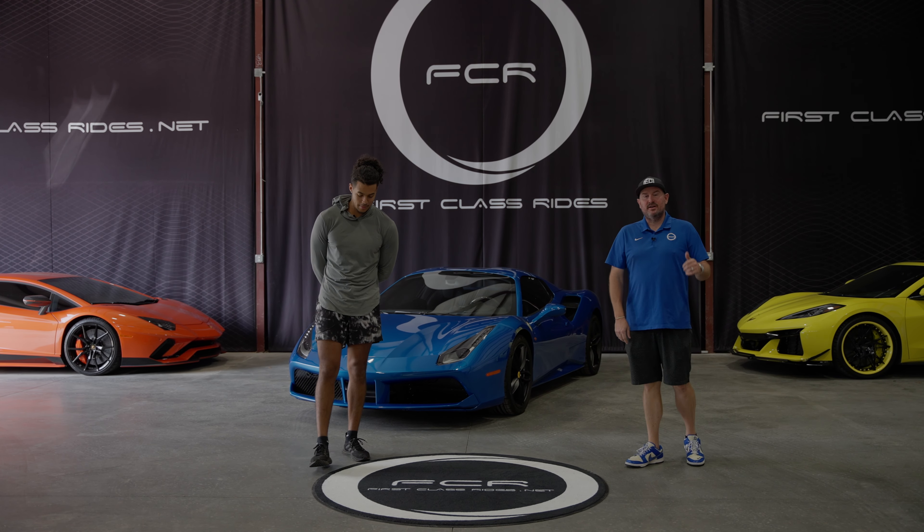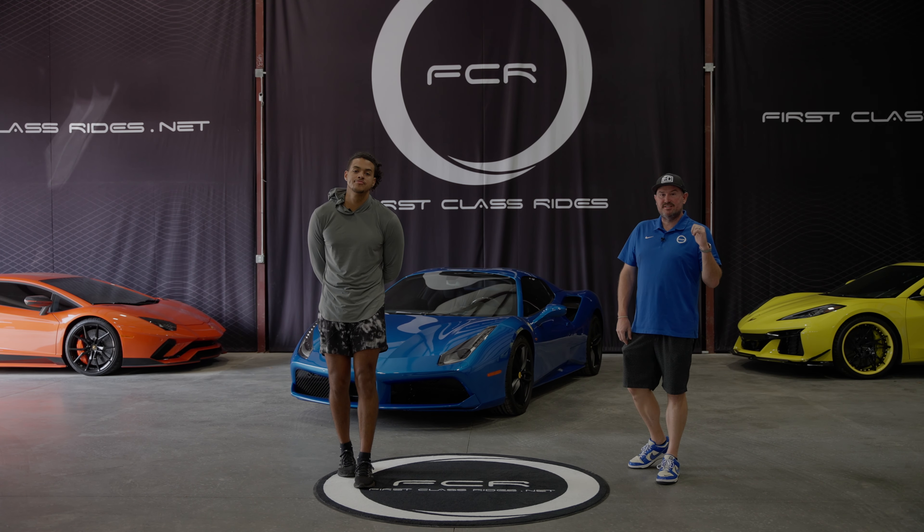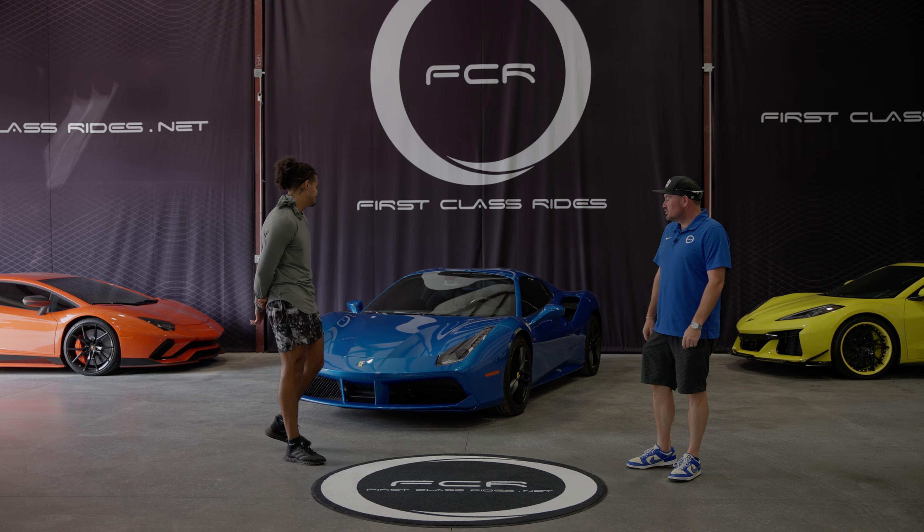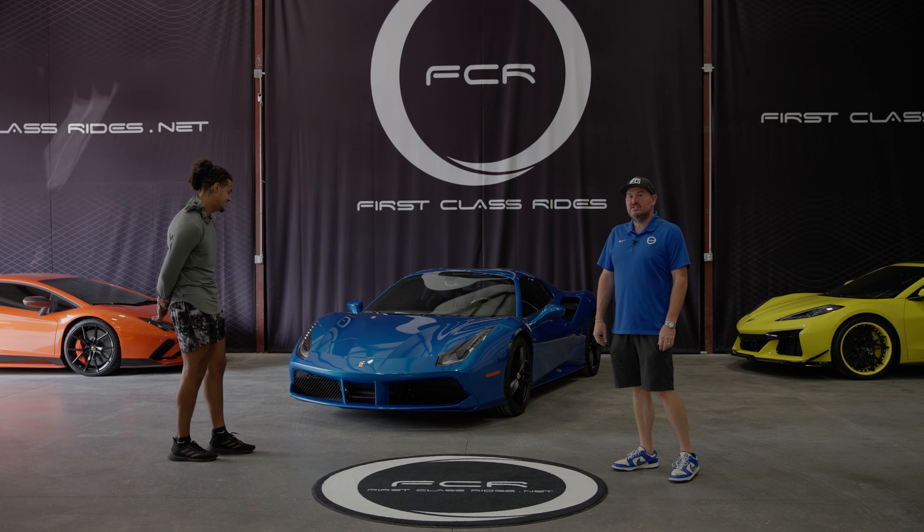Welcome back guys. As promised, last week we had a lot of fun in the C8 Z06 and the C7 ZR1, but today you're looking at the Italian stallion — the 2019 Ferrari 488 Spyder.